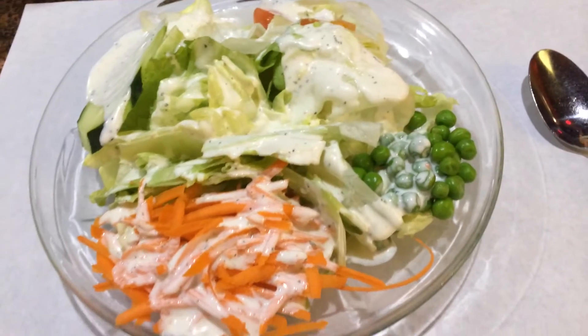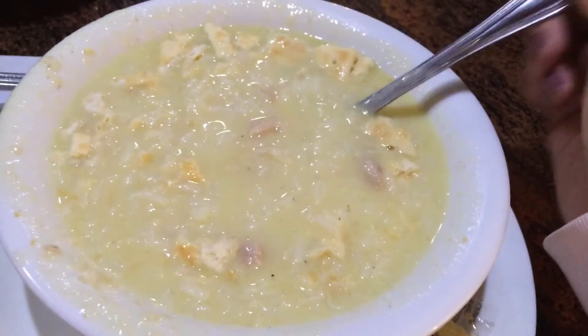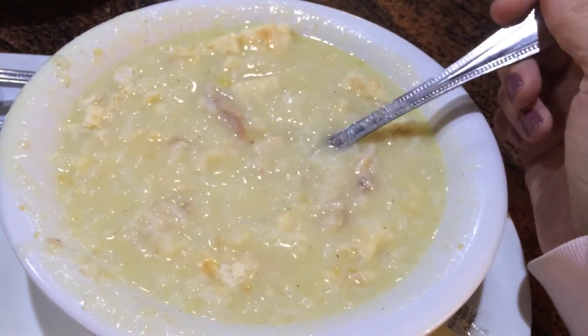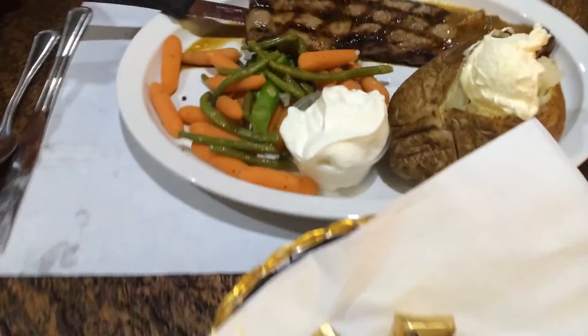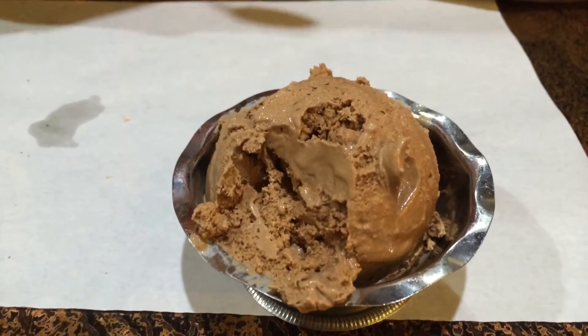Here's my salad and some rolls. And this is the chicken lemon rice soup — yum. Daryl's dinner. And chocolate ice cream for dessert.